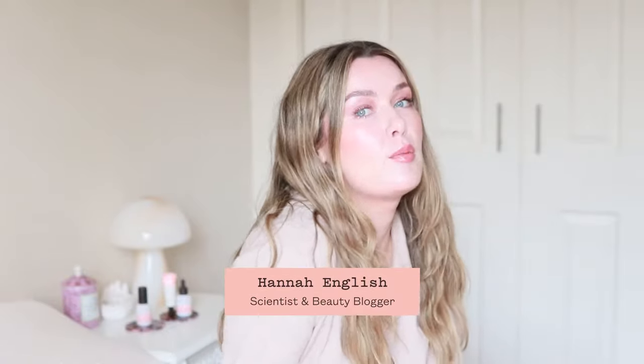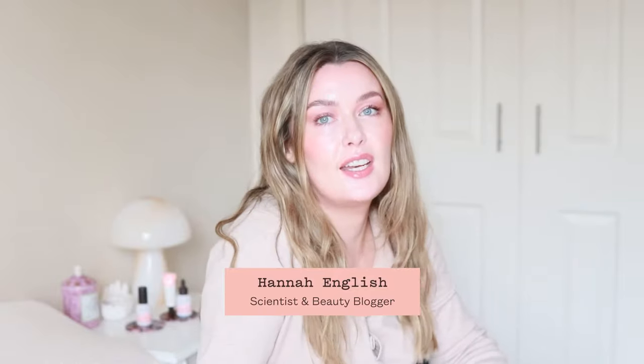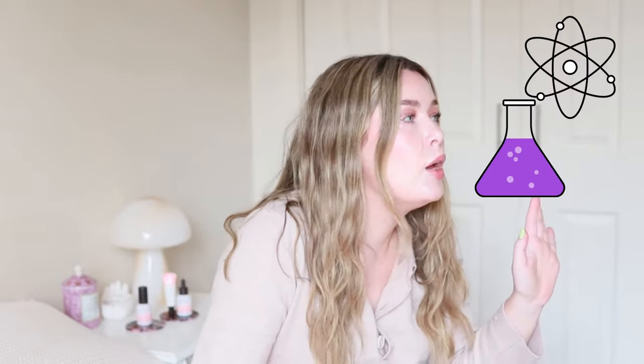Hi, I am Hannah English. I am a pharmaceutical scientist and beauty blogger, so I'm here to talk to you about skincare — but with science. Don't worry, it won't be like science class, it'll be cool.